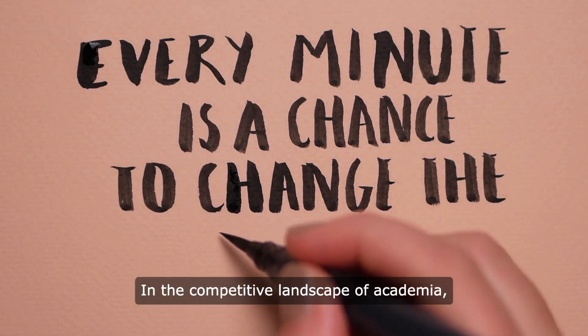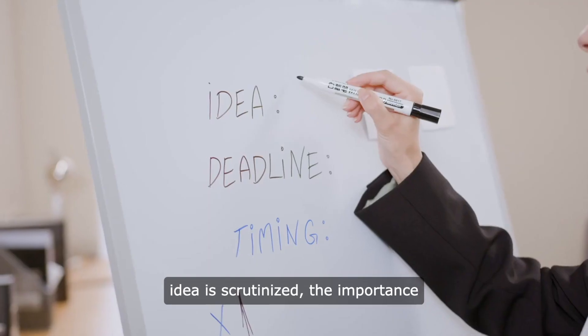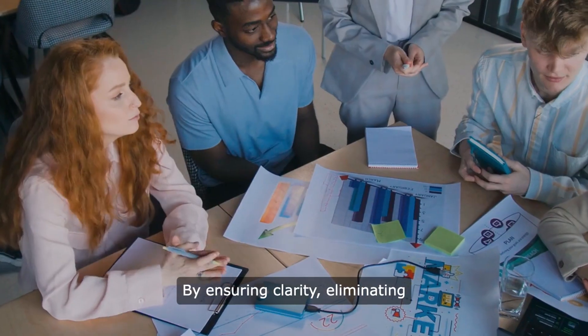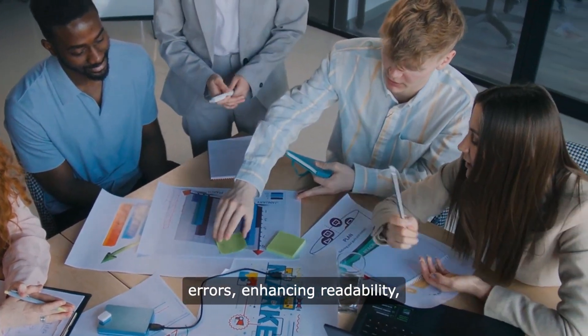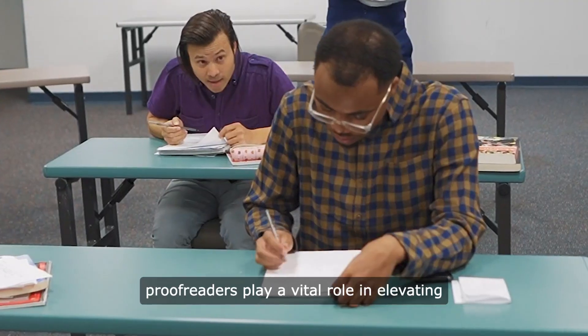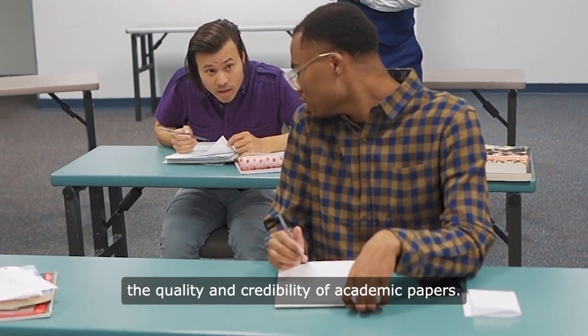Conclusion: in the competitive landscape of academia, where every word matters and every idea is scrutinized, the importance of professional proofreading services cannot be overstated. By ensuring clarity, eliminating errors, enhancing readability, maintaining consistency, and providing objective feedback, professional proofreaders play a vital role in elevating the quality and credibility of academic papers.